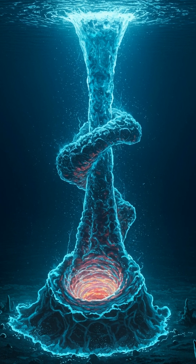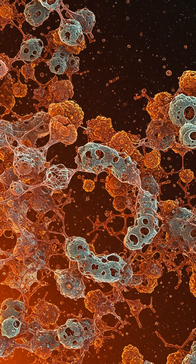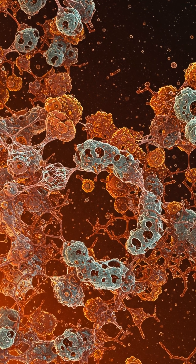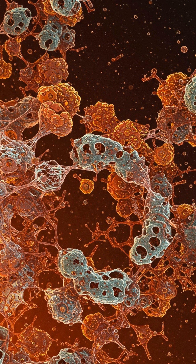On Earth, hydrothermal vents are hotspots for life. Could similar vents, powered by supercritical water, exist on Europa or Enceladus, creating a cradle for alien life?